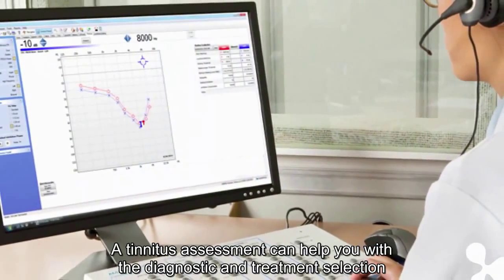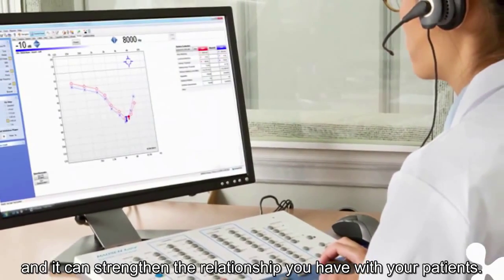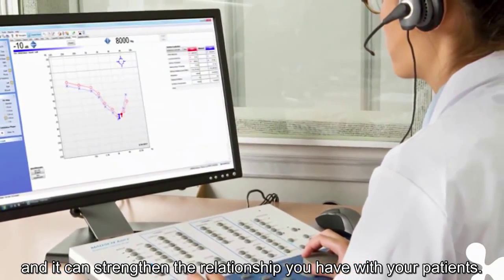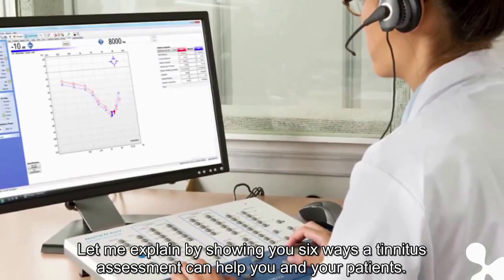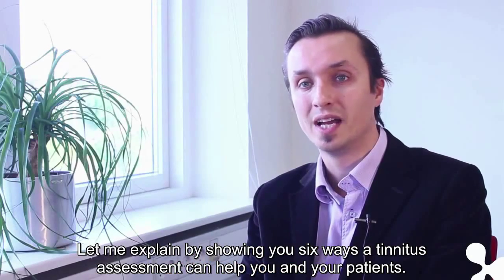A tinnitus assessment can help you with the diagnostic and treatment selection, and it can strengthen the relationship you have with your patients. Let me explain by showing you six ways a tinnitus assessment can help you and your patients.